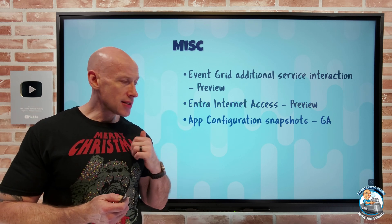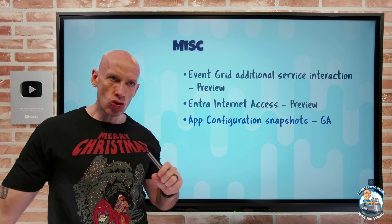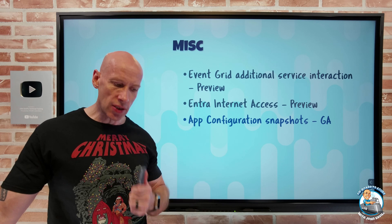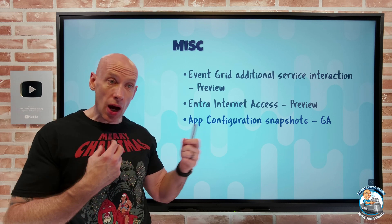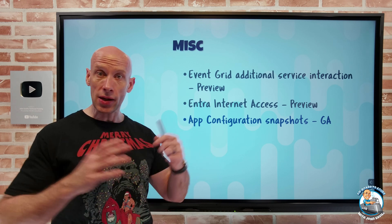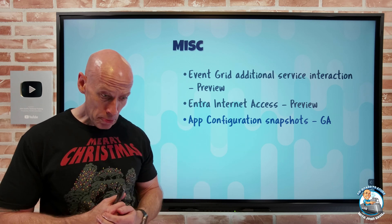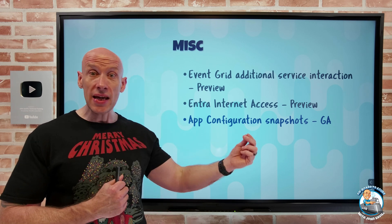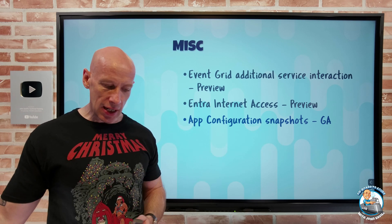Azure App Configuration now has snapshots in GA. App Configuration is that centralized repository for key-value pairs that define application settings. A snapshot is an immutable copy of the key values you want based on filters — once created, it can't be changed. It's great for going back in time to see what settings were for audit purposes, safeguarding against unintended changes, or even rolling back if something goes wrong.